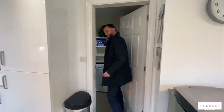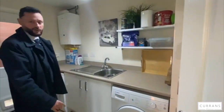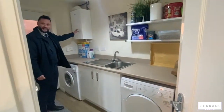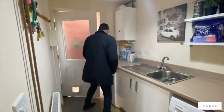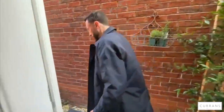Last but not least on the ground floor is the all-important utility room. There are a couple of base units and a good tall unit where you can hide your hoover and ironing board, with the boiler up here out of the way, along with your washing machine. There's also a rear access from the utility room with a pathway that takes you round into the back garden.